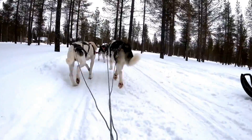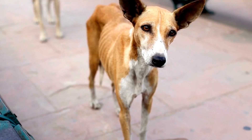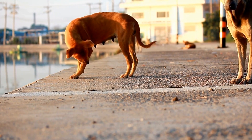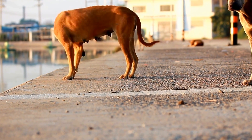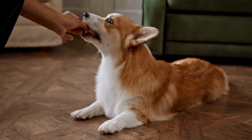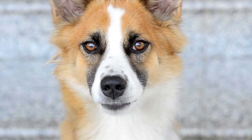Second, balanced diet: providing a balanced and nutritious diet is crucial to maintaining your dog's overall health. Include fresh fruits and vegetables in their diet to boost their immune system and reduce the risk of tumors. Third, limit exposure to harmful substances: certain substances can increase the risk of oral tumors in dogs. Avoid exposing your dog to second-hand smoke, as it has been linked to oral tumors in pets. Additionally, keep them away from household chemicals or products that can be toxic if ingested.